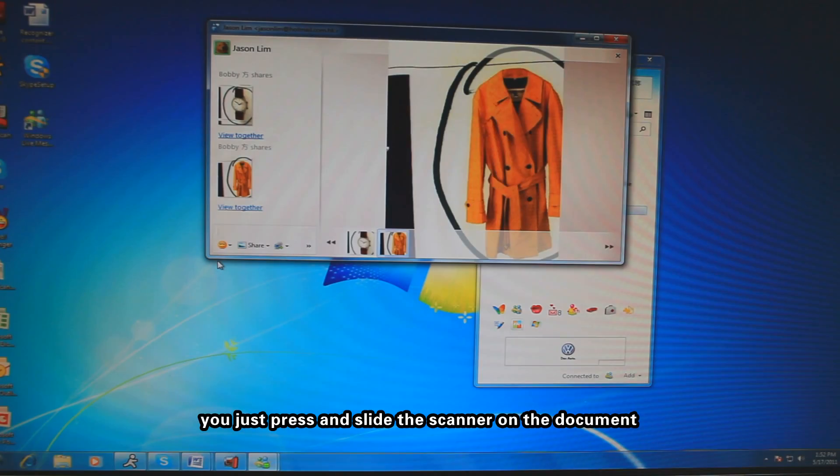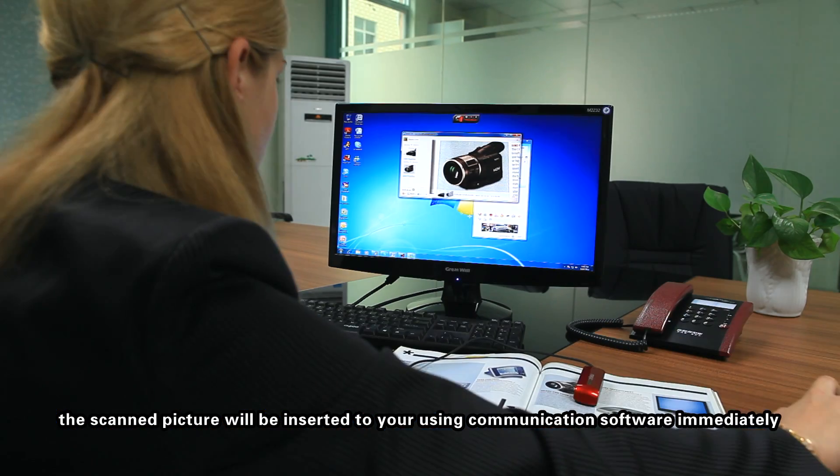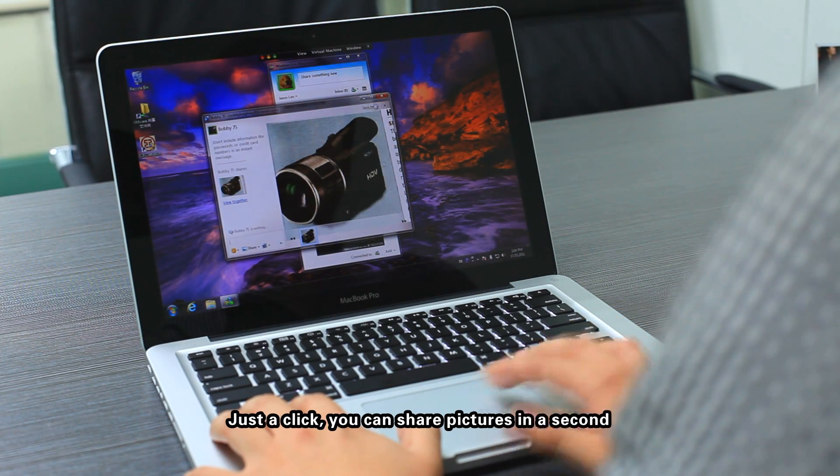You just press and slide the scanner on the document. The scanned picture will be inserted to your communication software immediately. Just a click and you can share pictures in a second.